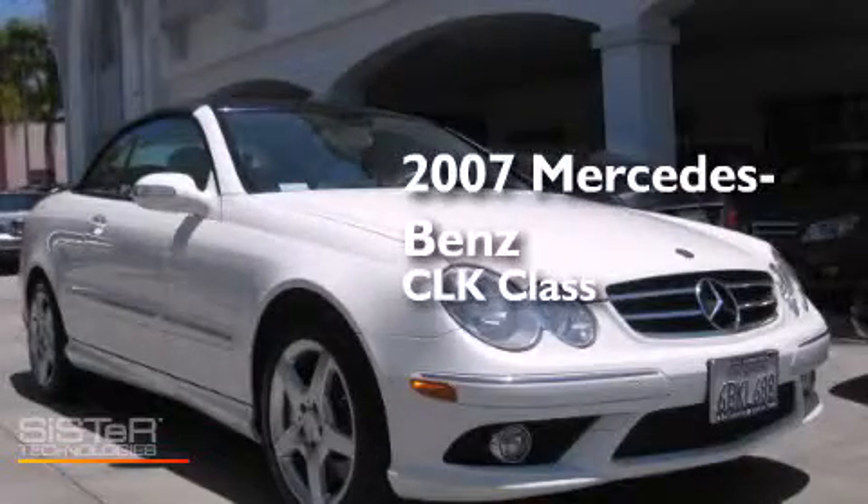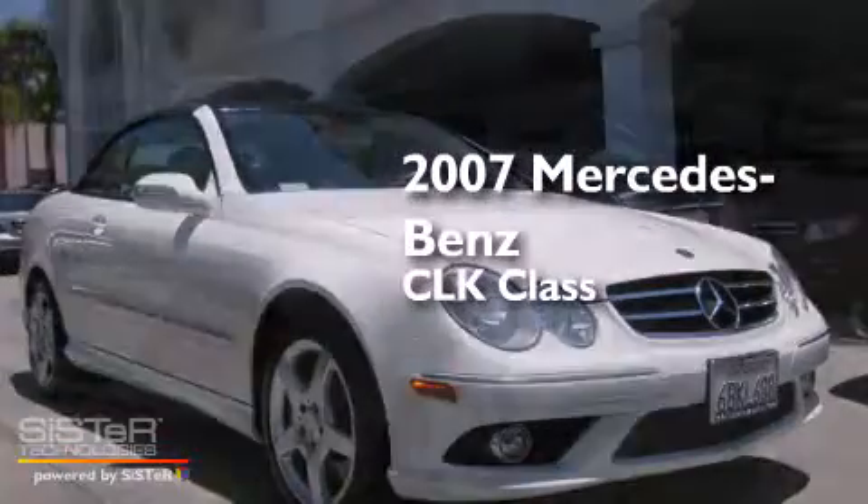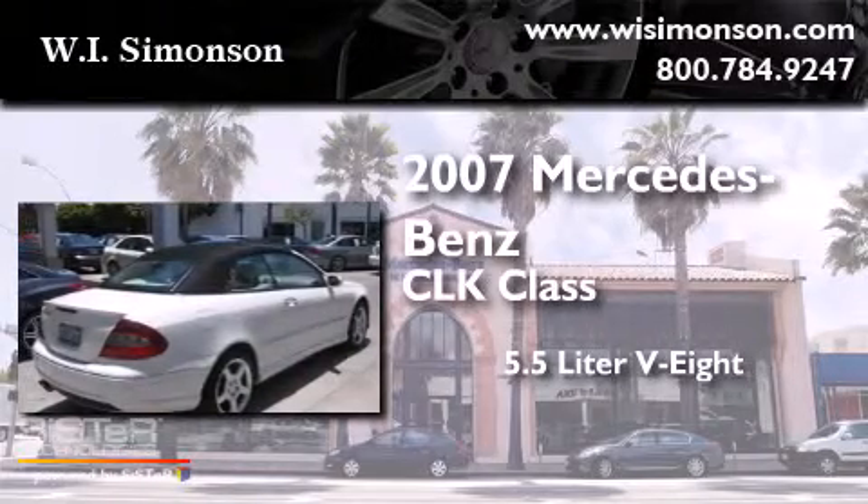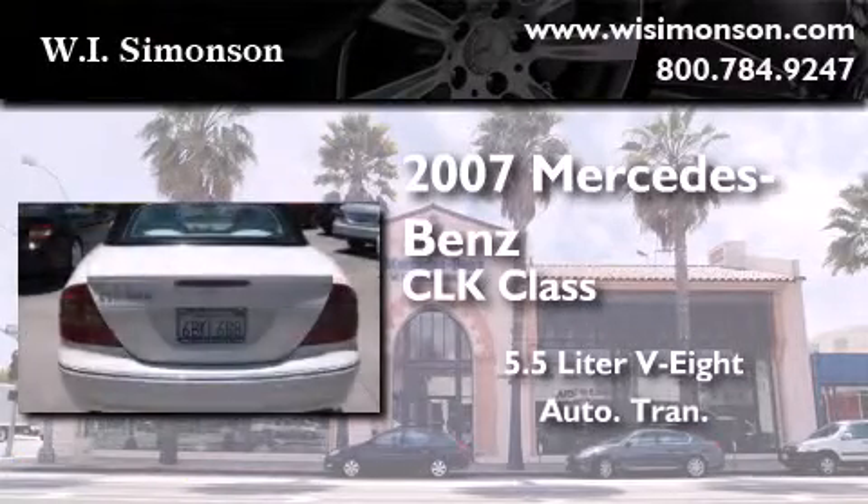This is a 2007 Mercedes-Benz CLK class. It features a 5.5-liter 8-cylinder engine and an automatic transmission.